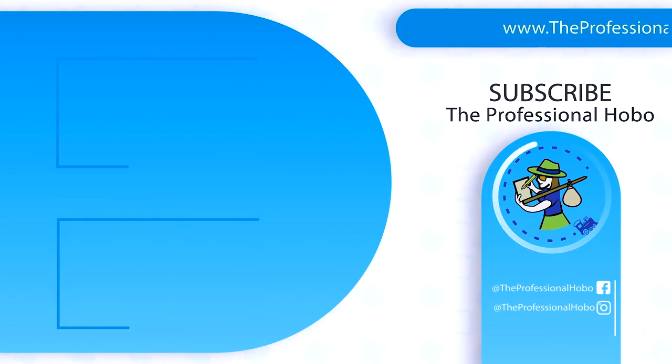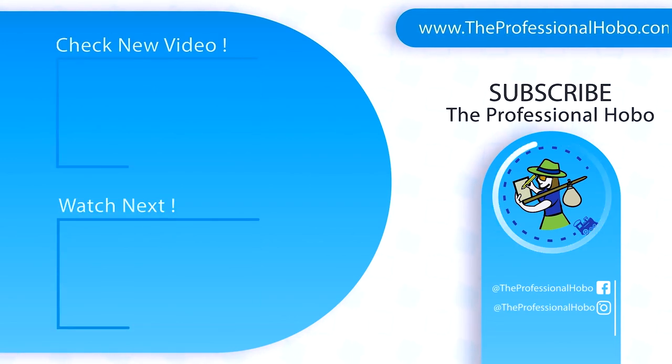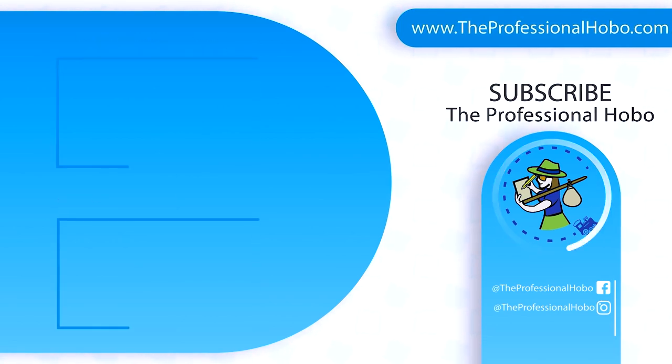If you want to learn more about house sitting, check the description for some resources. Please subscribe to this show and share it with anybody you know who likes to travel smart in style. I'm Nora Dunn, aka The Professional Hobo, and I will catch you next time.